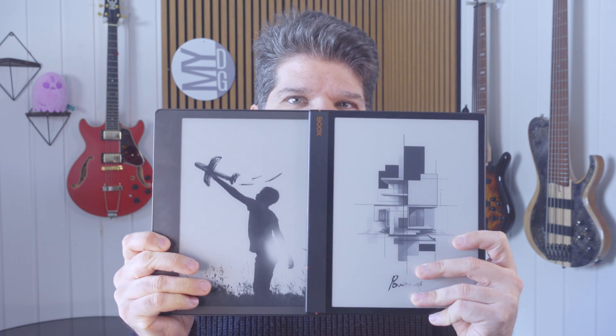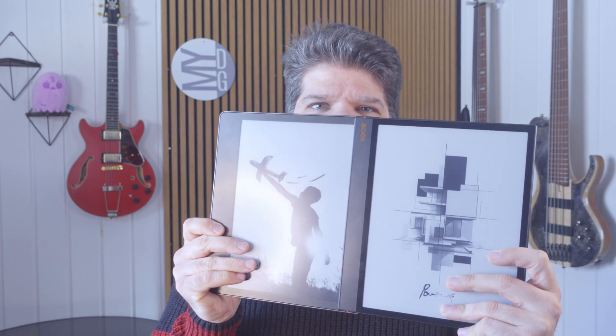What prompted this video was basically the Note Air 3. I don't know if this camera is gonna catch it, but can you see just how much brighter the Note Air 3 is in the whites than the Kindle itself?